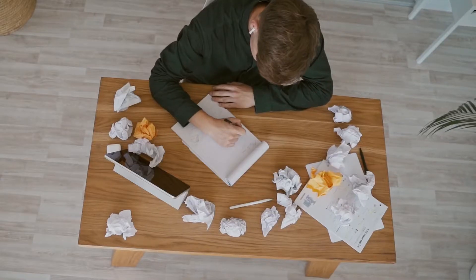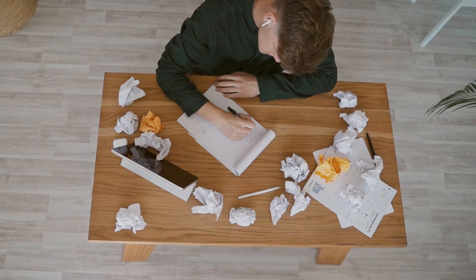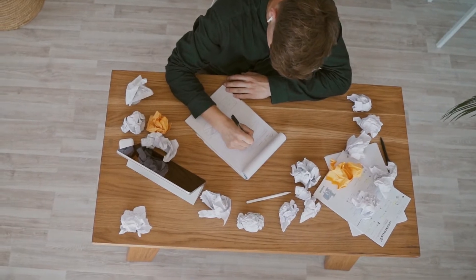Mistake number one is rushing into starting. Amazon FBA is a complex business model and there is a lot to learn. We can't stress how important it is to learn the basics of Amazon FBA before you jump in too deep. The sort of things you need to learn firstly is finding your FBA deal — where do you look, what are you going to look for? Next up is how do you actually analyze them?